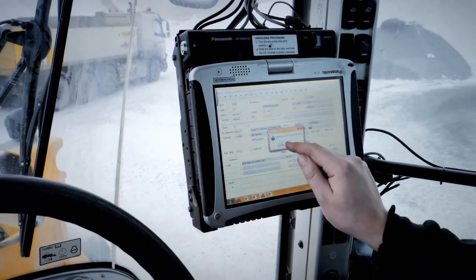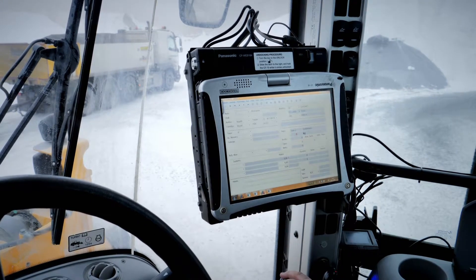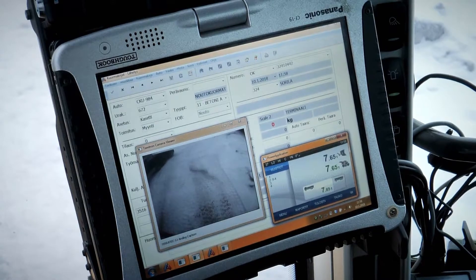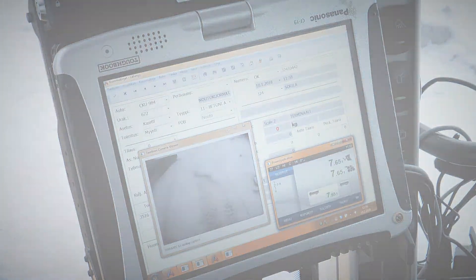Electronic receipts are printed remotely so the operator does not have to get out of the vehicle. The new integrated TAMTRON PowerPC scale system takes care of everything.